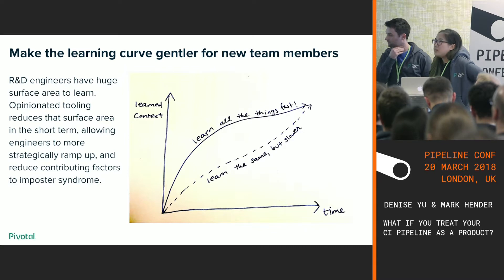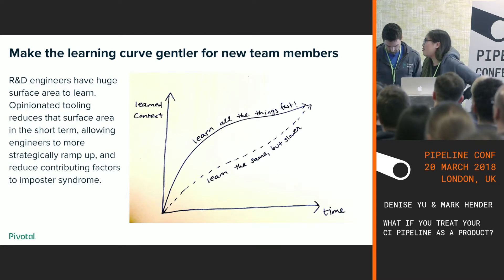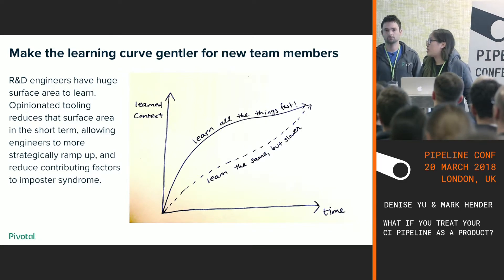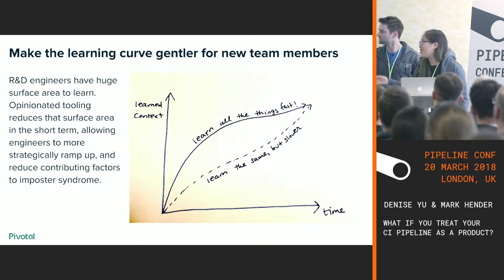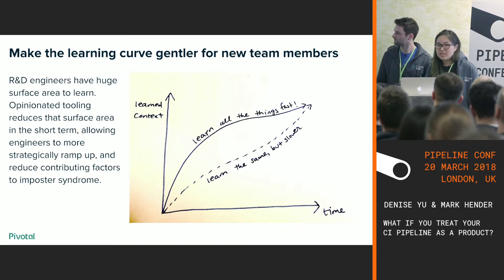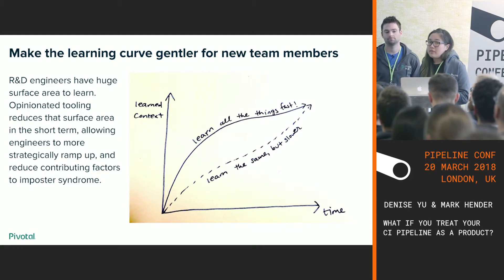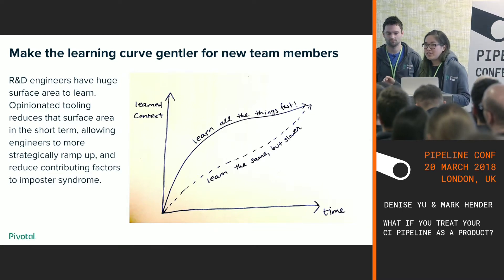Another benefit was for new team members, including myself. I joined the RabbitMQ team when I had been doing software engineering for about a year and a half — a very steep learning curve. We have a lot of surface area to learn in platform development generally. If you can introduce tooling that strategically smooths out parts of the learning curve, you can potentially learn in a more sustainable way — deferring picking up context until you absolutely need to. For me as a new engineer, that was really beneficial.